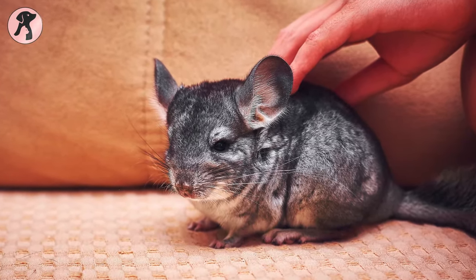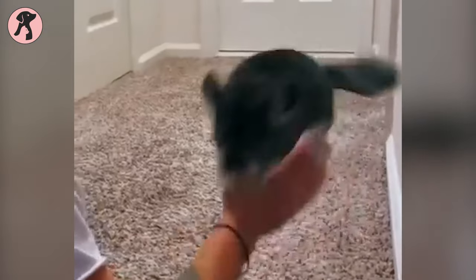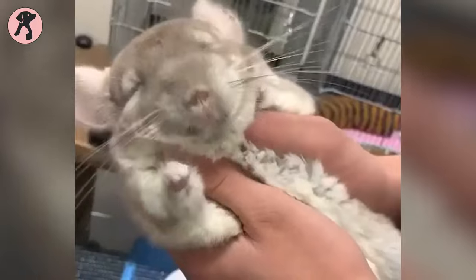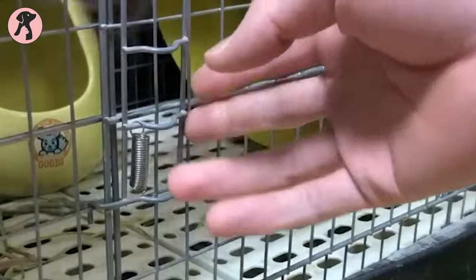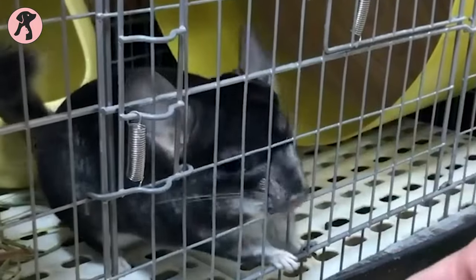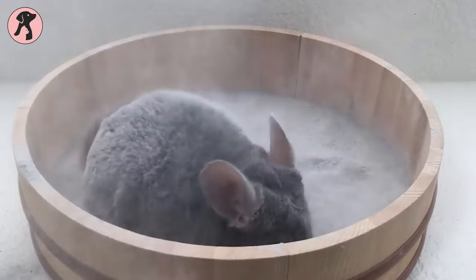Chinchillas are social animals and love to have buddies around. They're full of energy and can jump and bounce like no one's business. They can be a bit shy around humans, so if you want to be pals with a chinchilla, be gentle and patient. And don't forget their dust bath — they don't bathe in water like most animals.